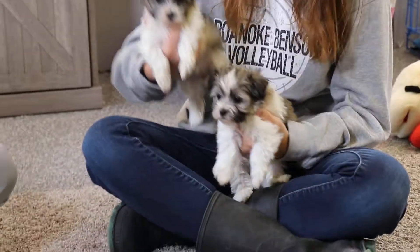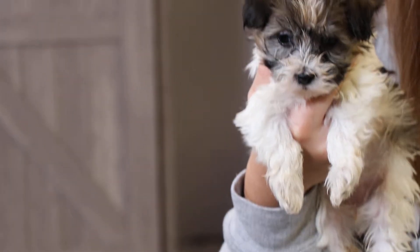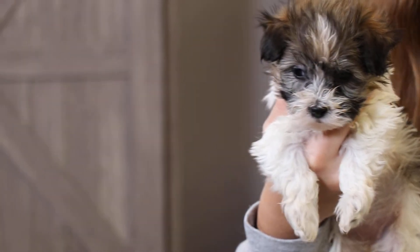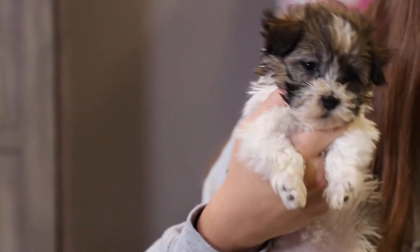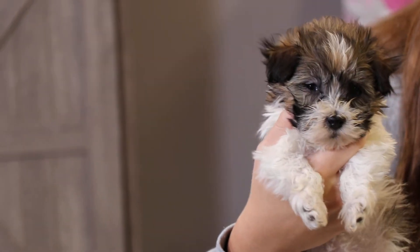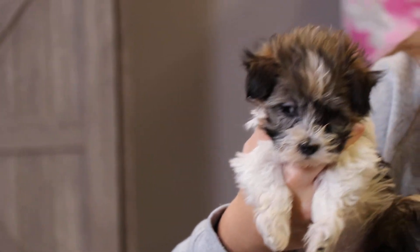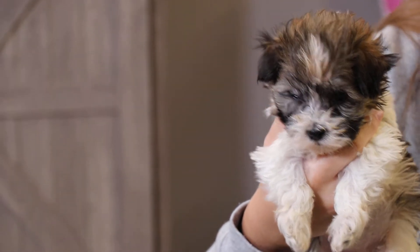The one on Elias's left is the other girl, who is Fennec. Beautiful white paws there that you can see, and then that beautiful white around her nose with the kind of brown sable-y colors around her eyes, ears, and head.